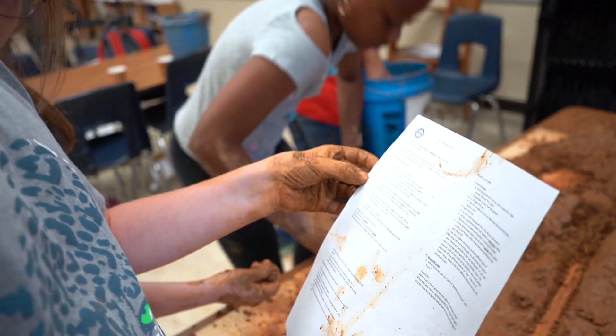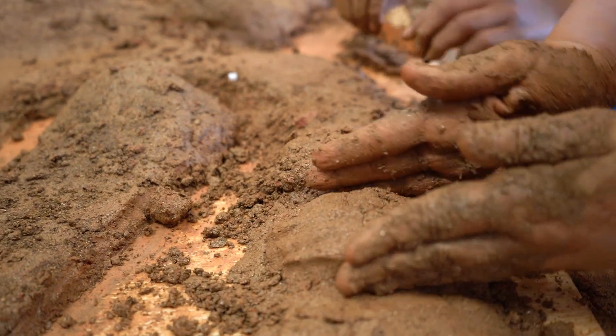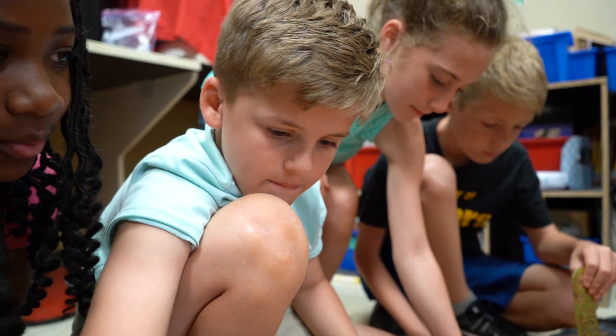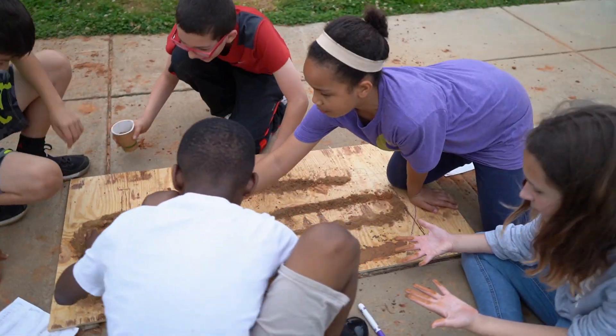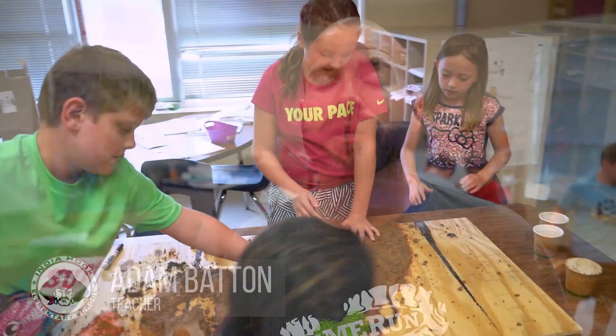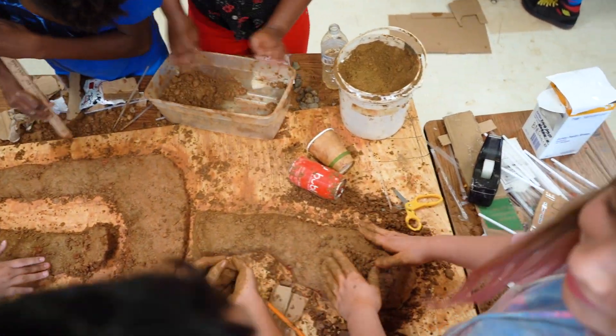Then we bring them back to the classroom, they test their soil samples, and they bring a track to life on a piece of wood. It's so cool to see the creation and imagination of these kids. It pulls in math and science and bike riding — it's really gotten them to work together, given them flexible thinking, a real-life perspective on the engineering and design process. They love making things; my room is a total wreck, but it's all worth it.